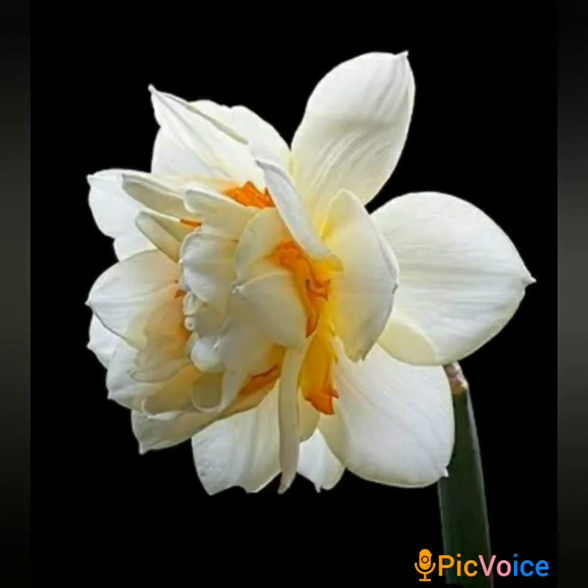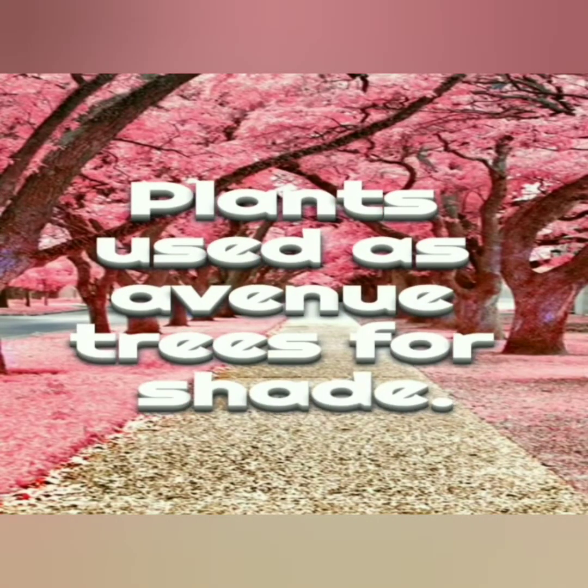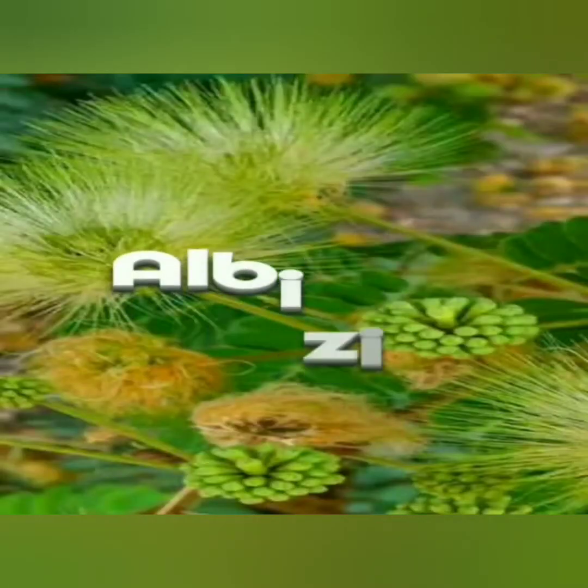Welcome back to my channel. Plants used as avenue trees for shade in landscaping. An avenue is traditionally a straight path or road with a line of trees running along each side, as shown in the picture.